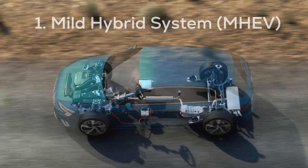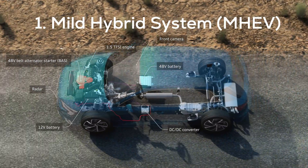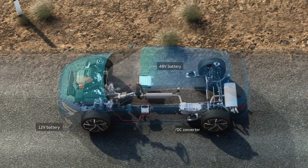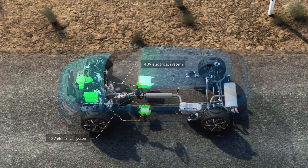Now that we know the reason why we see more and more hybrid cars, let's talk about all three versions. First of all, we go to the mild hybrid system. Cars powered with a mild hybrid system have an internal combustion engine — diesel or petrol — along with an electric motor and a separate special battery.